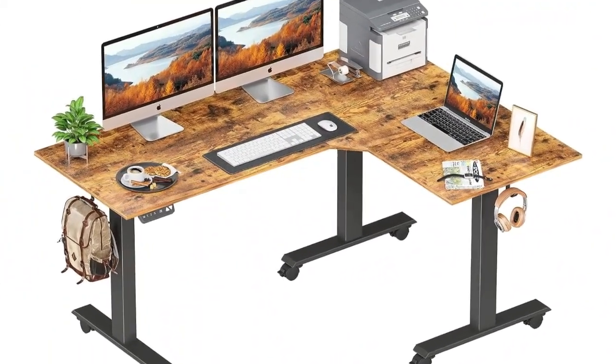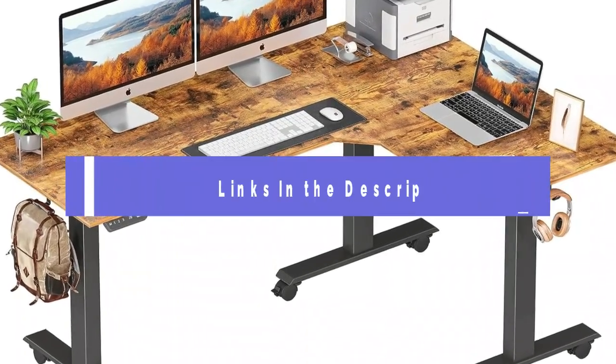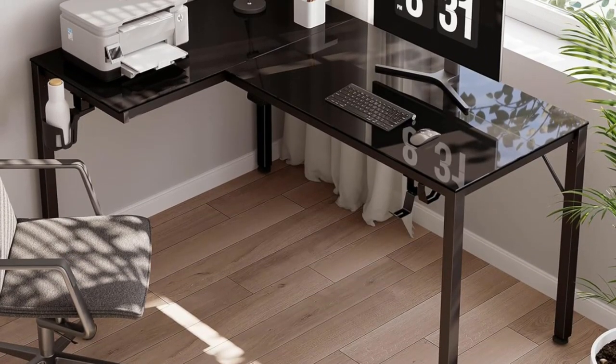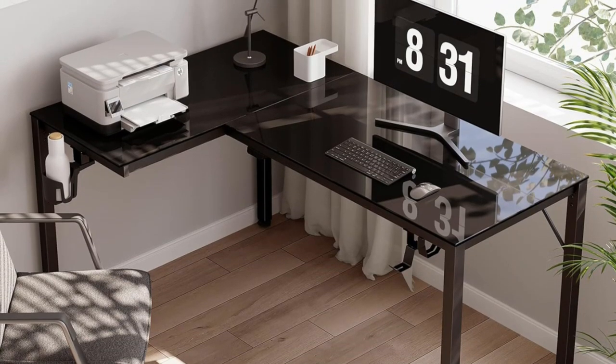If you want to know about the price and other information, be sure to check the link in the description below. Buckle up as we unveil the top 5 gaming desks in 2024. Let's jump right in.